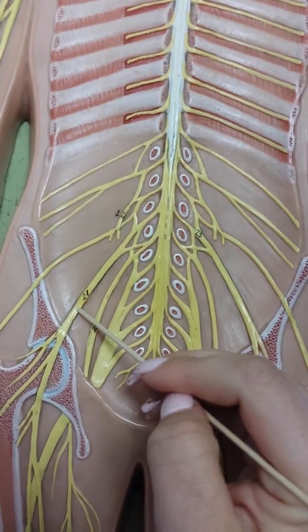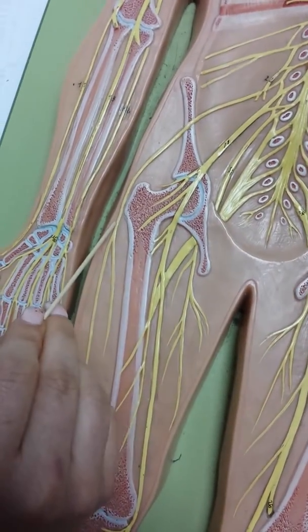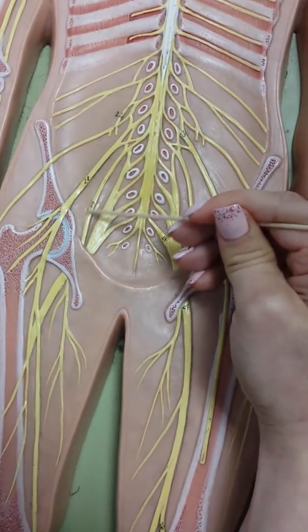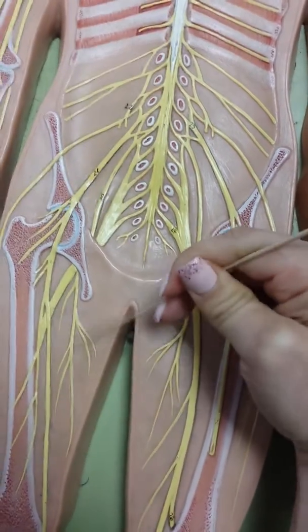Then there is the lateral femoral cutaneous, which is right here on the lateral side. The obturator nerve is number 20, and it kind of goes out to the inner thigh — that's how to remember that.